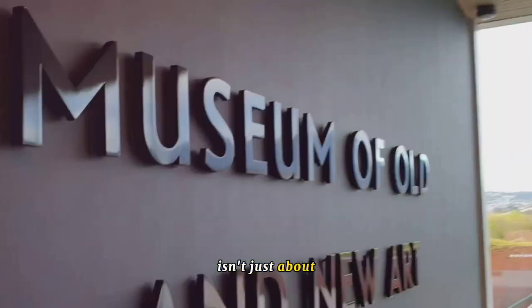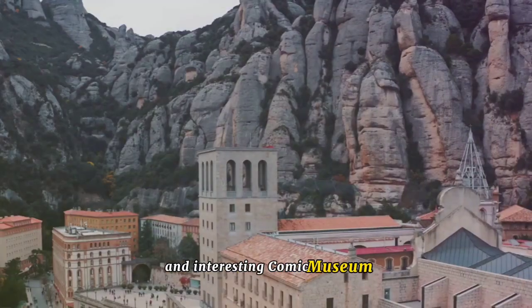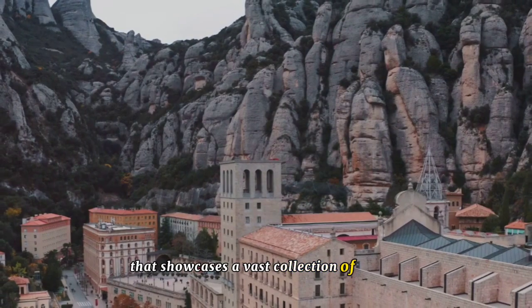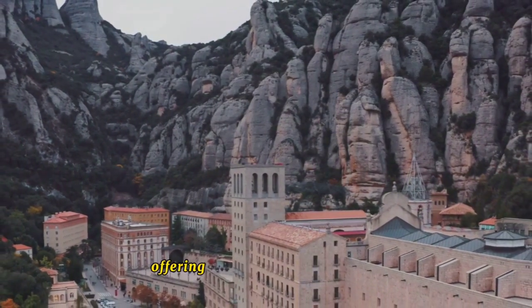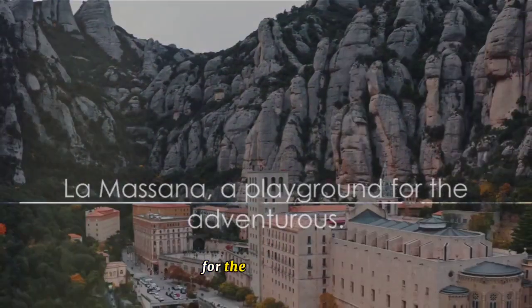But La Masana isn't just about outdoor pursuits. It also houses the quirky and interesting Comic Museum, a haven for comic book lovers that showcases a vast collection of comics from around the world, offering a delightful break from all the adrenaline-fueled activities. La Masana, a playground for the adventurous.